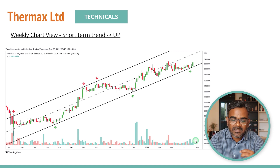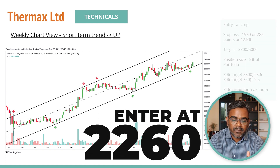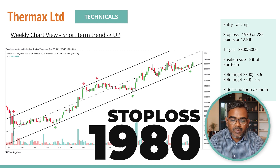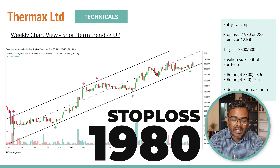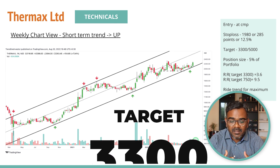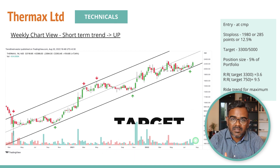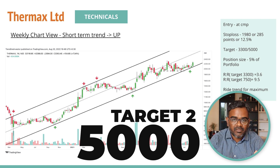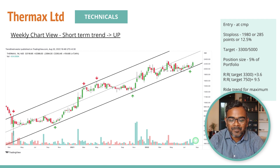You can buy Thermax at current market price around 2,260 to 2,270 levels with a stop loss of 1,980 — about 12.5 percent. First target is 3,300, which is 3.6 times the risk, and a longer-term target of 5,000 in the next three to five years, which is about 10 times the risk. That's the technical setup for Thermax.